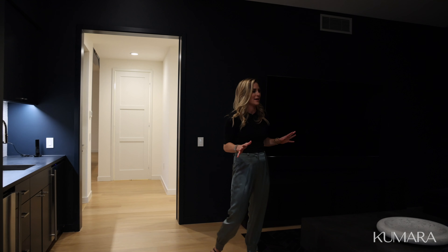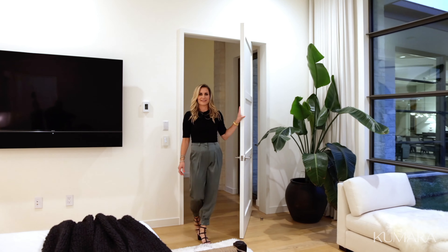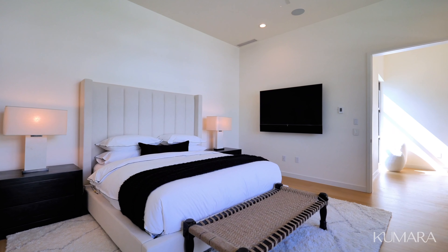To my left, we have a powder bath, and then we enter the media room. We have this really cool barn sliding door — it's about eight feet tall — and we open up to the space, which is the theater room. This is where my kids would hang out all the time, just watching movies and playing video games. You've got a wet bar here so you could have candy, popcorn, drinks — it's really the best place to entertain in the house.